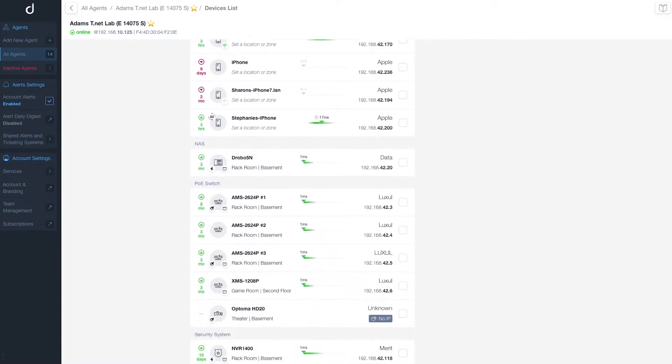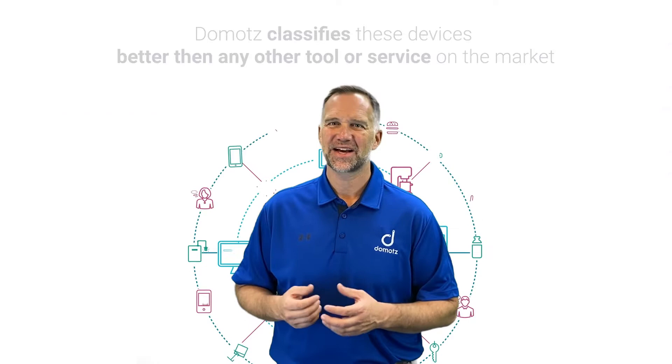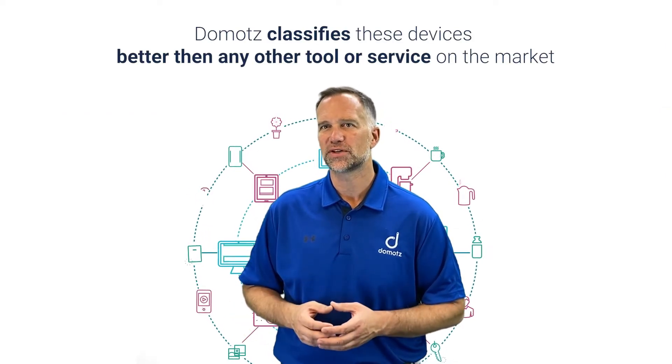Domotes is fast to deploy and automatically starts discovering all the assets associated with the network. It classifies these devices better than any other tool or service on the market.